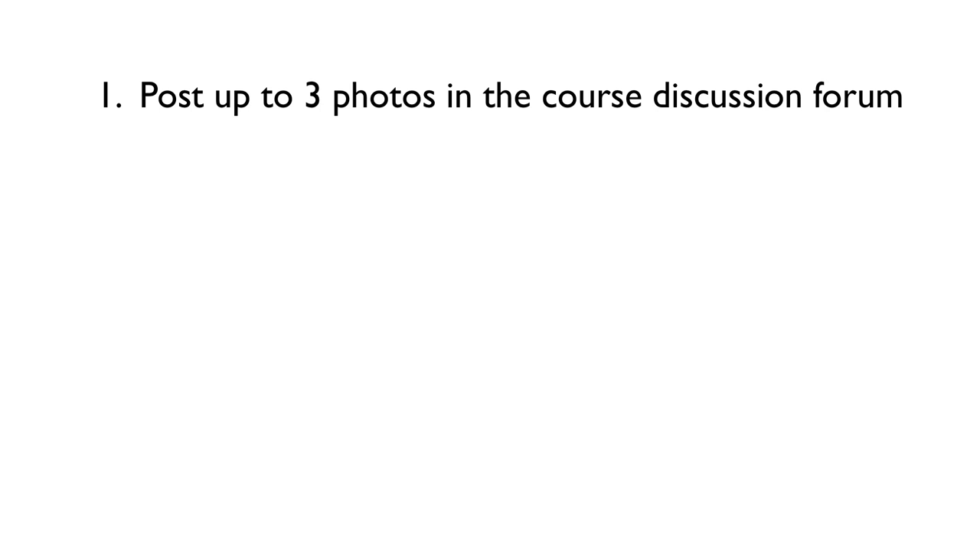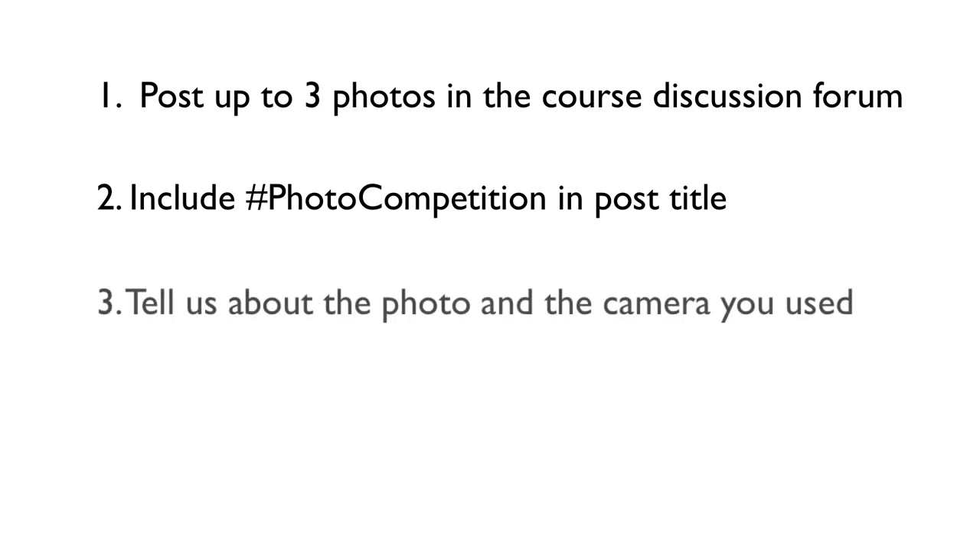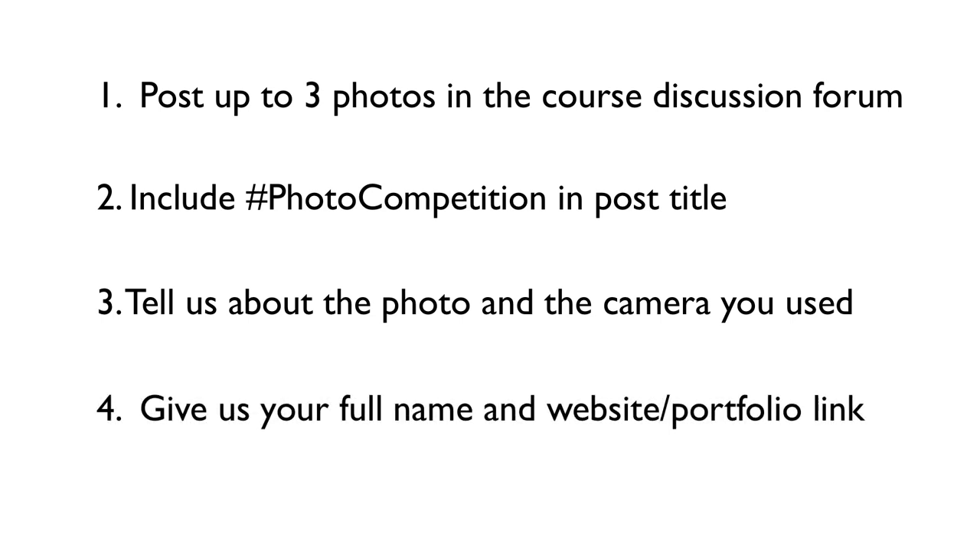To enter the competition, post up to three photos — I'm limiting it to three, so only post your three best — to a new discussion post in the forum on the class. Make sure to include the hashtag photo competition in the title of your post so that I can easily search and find all the submissions. Then tell us a little bit about the photo: what is it, why did you take it, and what equipment did you use — maybe the camera and lens option. Finally, include your full name and a link to your website or portfolio if you have one.